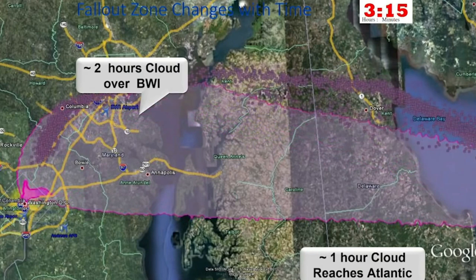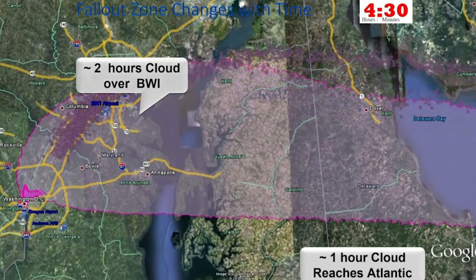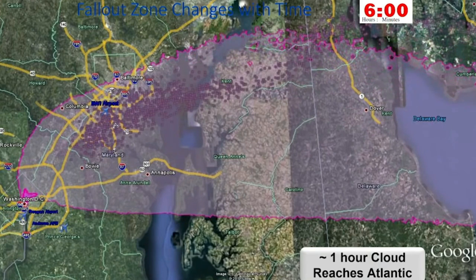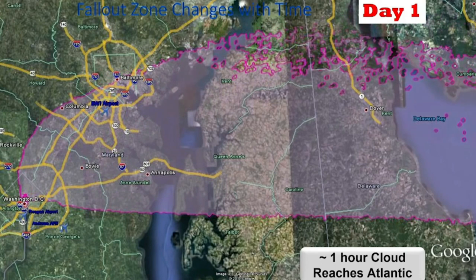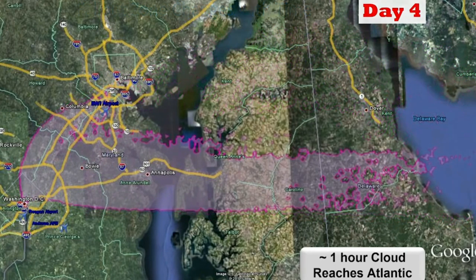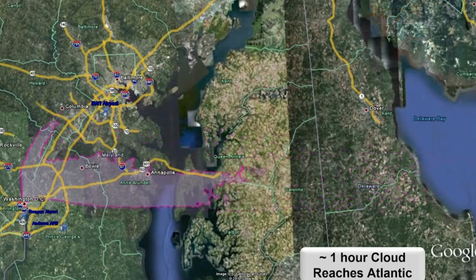Now keeping the clock going forward: three hours, four hours — you can see there was actually a wind shift in the afternoon, and some of that material started coming back down. Six hours in, you can see the expanse of the contaminated area. Twelve hours, something strange happens — it's actually shrinking. The reason it's shrinking is we define these zones by the radiation levels.